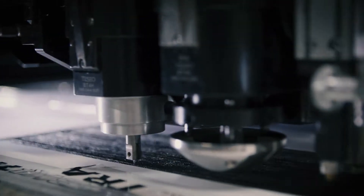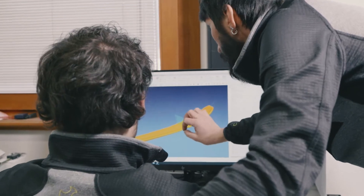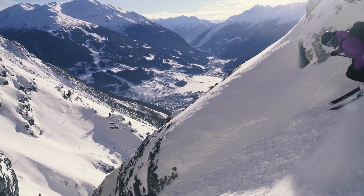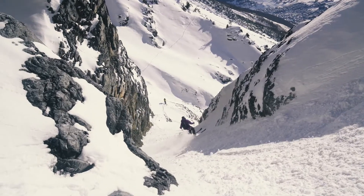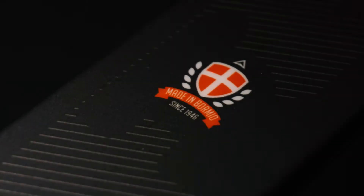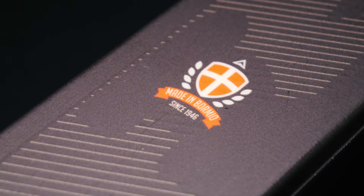Cutting-edge manufacturing. Innovative design in collaboration with the best pros. Maximum strength, precision and control of the ski in difficult conditions. For over 70 years, only ever made in Borneo.